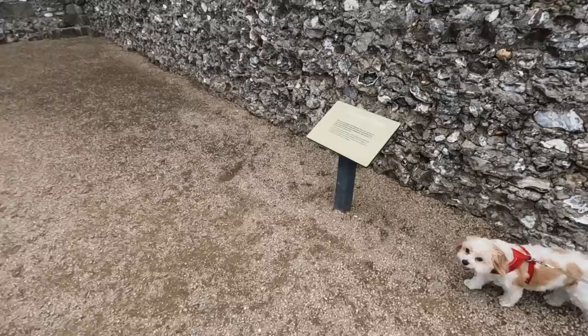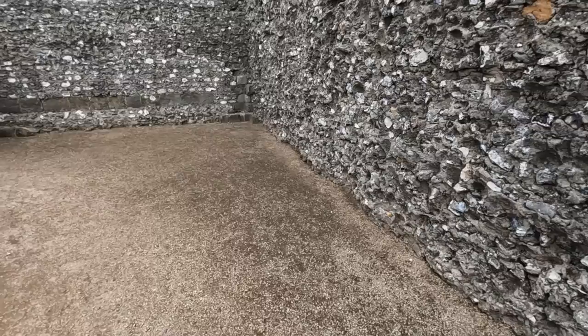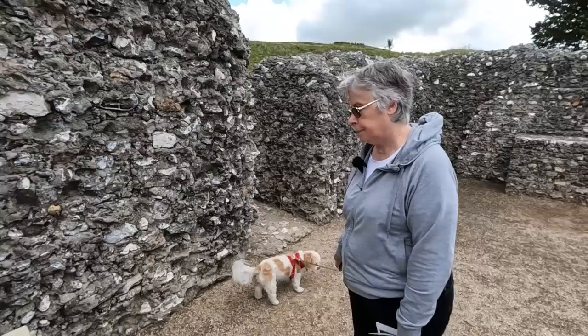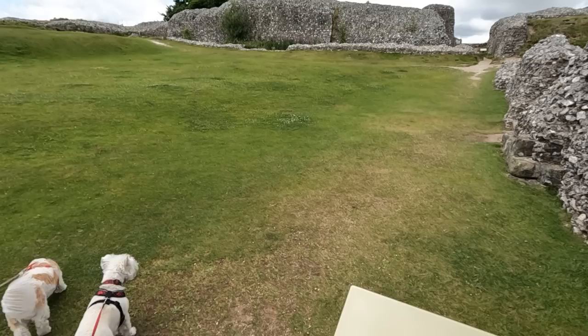Yeah, it says this is the lower chapel — the Chapel of St Margaret. The nave and chancel were both vaulted and the side walls were probably originally decorated with carved arcading. An altar stood in an arched alcove at the far end. The chapel may have served the servants and the garrison of the castle. Above it, on the first floor of the royal palace, was the Chapel of St Nicholas, which was larger and grander than this one — used by the royal family when they were in residence. In the 12th century, only a few visitors would have gone beyond this point — only those granted an audience with a king or his officials would have entered the building to the right and climbed the stairs to the upper courtyard, where the royal palace was.